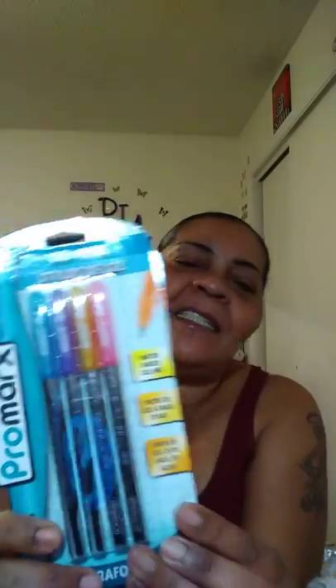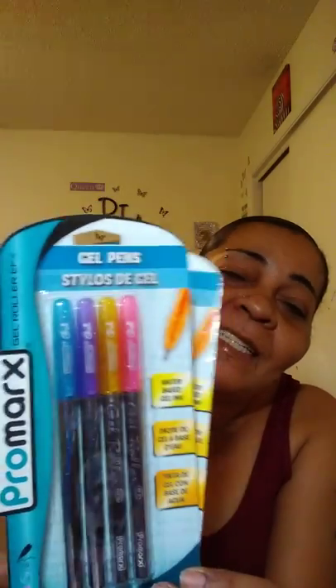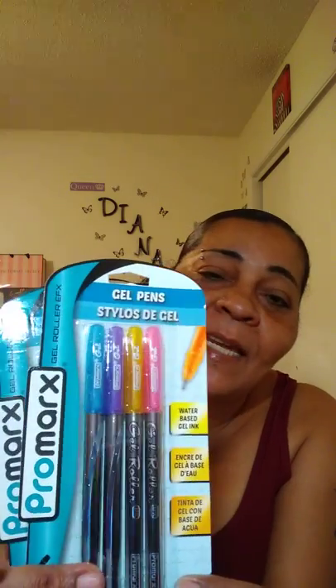I got quite a few items and as I go through my items, I'm going to tell y'all a little bit about it. So I finally found these glitter gel pens again. I just love them. They write so smooth and the colors are so beautiful. I got them to send back to my girl Sherry because she loves them.